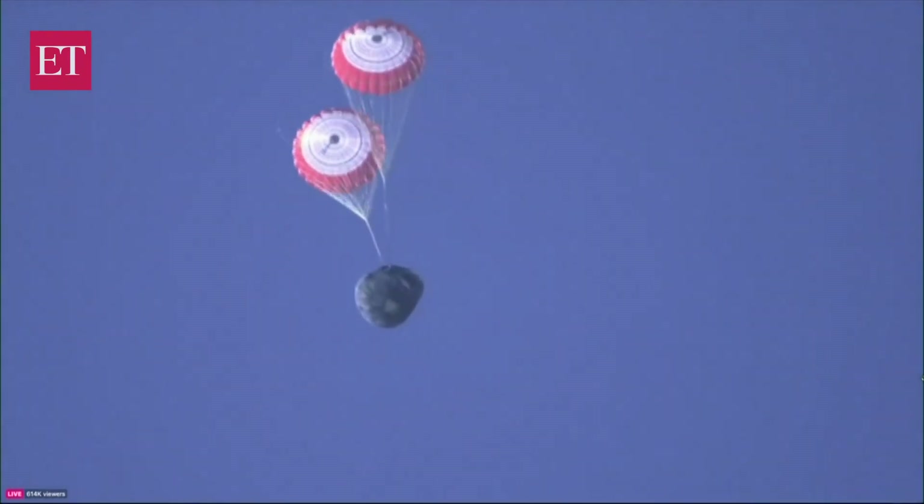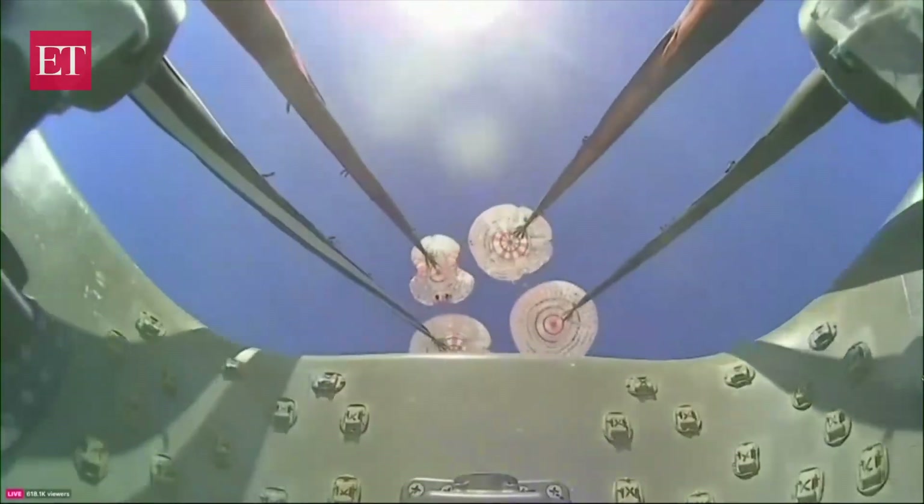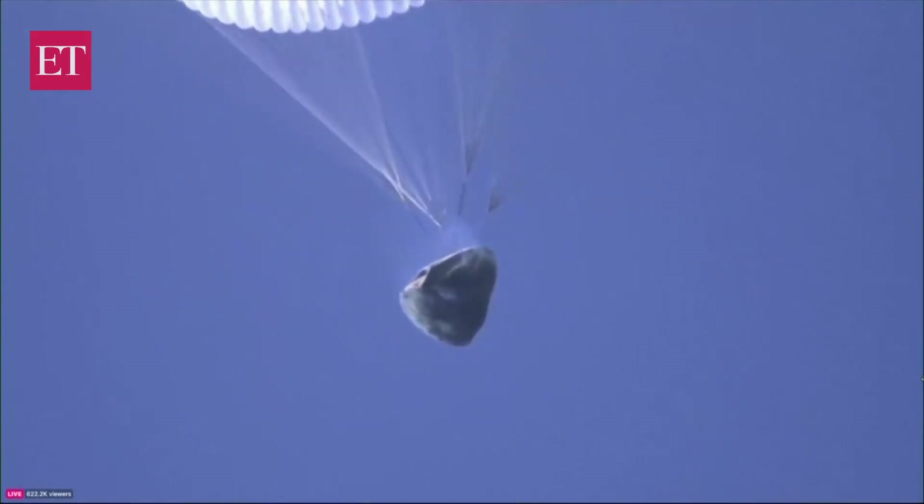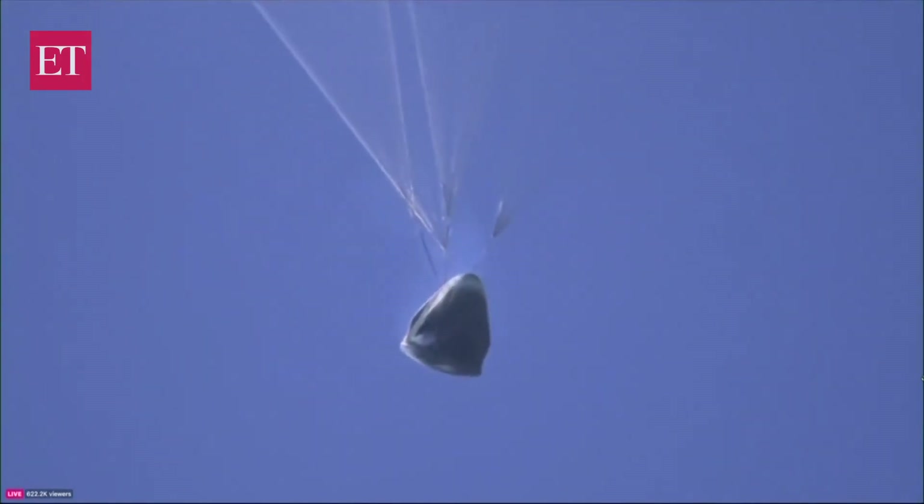We are expecting the main parachutes to deploy here in under a minute or so. Right now those drogues are doing that initial slowdown, and it looks like we're getting views of main parachute deploy. We see visual on four healthy mains. SpaceX Dragon, we see the same — four healthy mains. The main parachutes have deployed and are expanding. Once fully expanded, they are going to slow the vehicle down all the way to about 16 miles per hour, right in time for splashing down into the Pacific Ocean today.